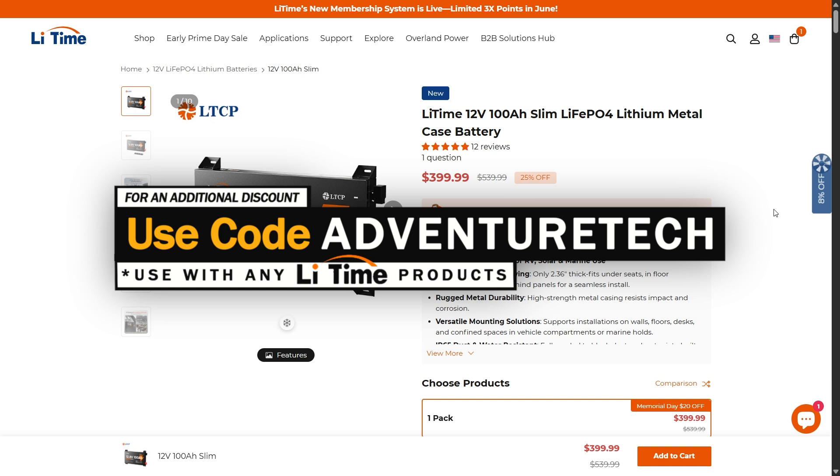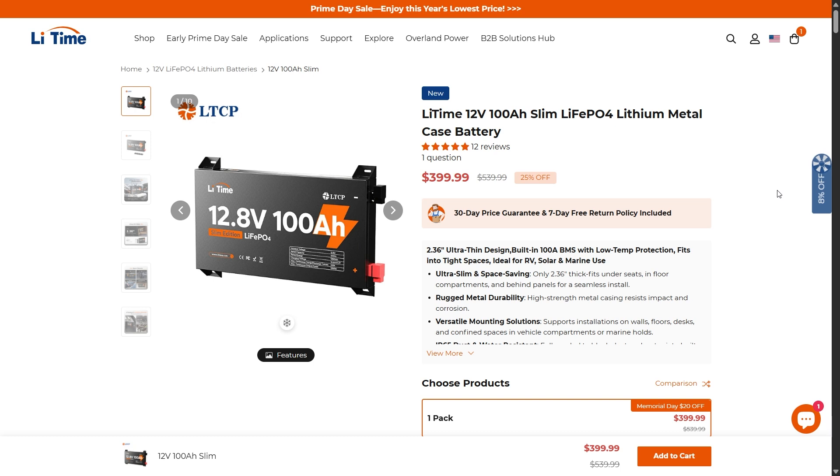They just increased the discount amount. Use the links in the comments and description to get over to the page, get a good deal, and help support my channel at the same time, which I always appreciate. Let's take a close look at this new battery and see exactly what we've got going on.